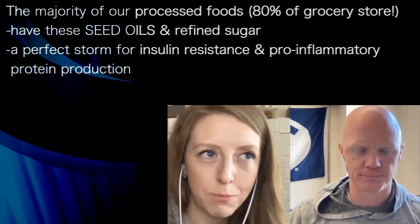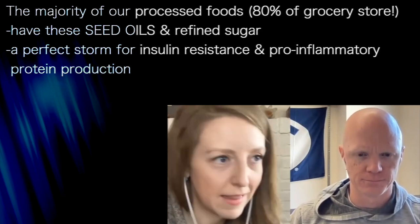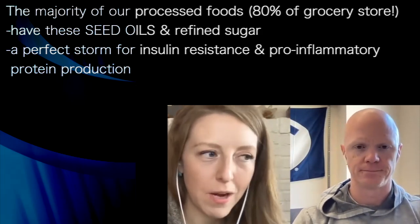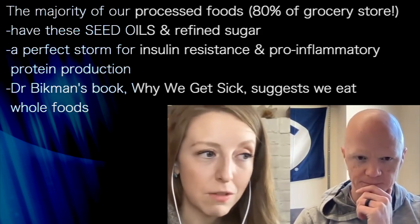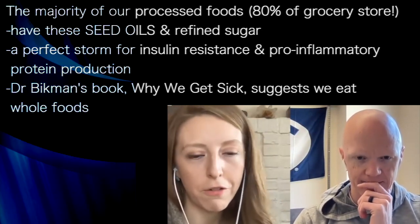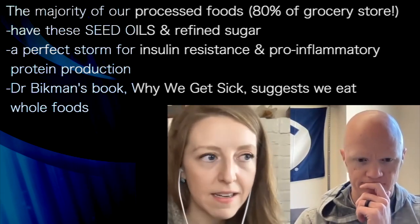The majority of our processed foods — and processed foods make up about 80% of the grocery store — are going to have these seed oils in them and refined sugar. It's kind of the perfect storm. That's why towards the end of the book we really get into talking about eating whole foods and real foods. If it's in a package, you really want to look for whether it includes these refined seed and vegetable oils that are going to be high in linoleic acid.